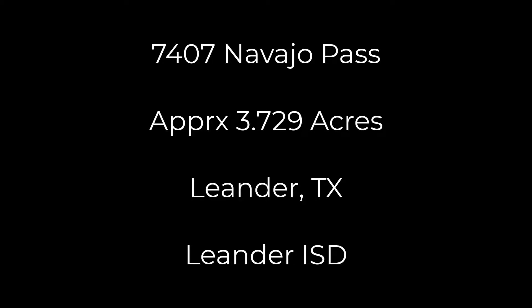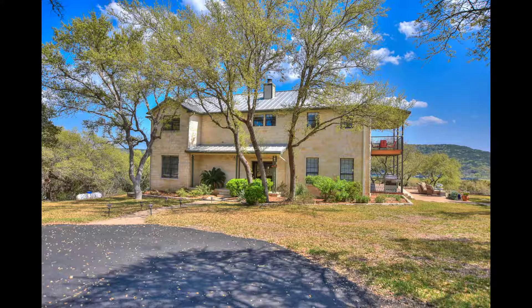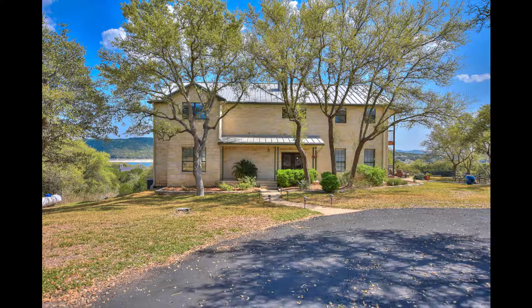Hey, it's Stuart Sutton at One Acre Plus Homes. 7407 Navajo Pass is on about 3.7 acres in Leander, Texas, in Leander Schools in Vandergrift High School. This is a beautiful setting in what a lot of people would think of as Valenti.